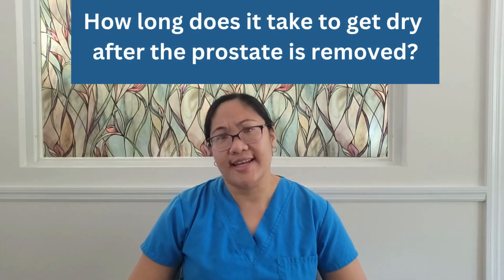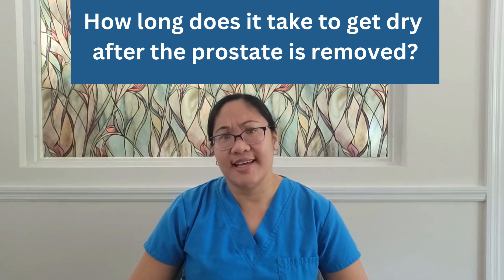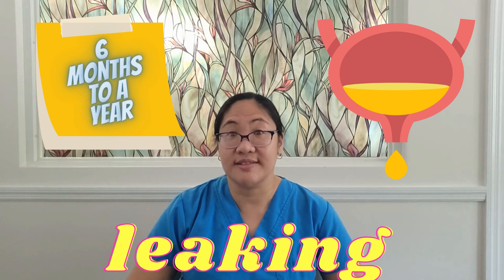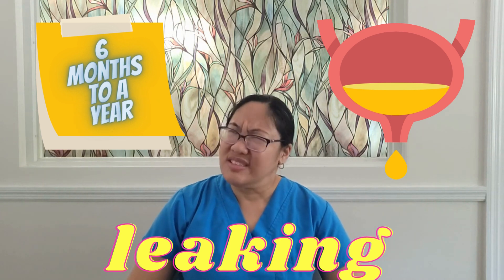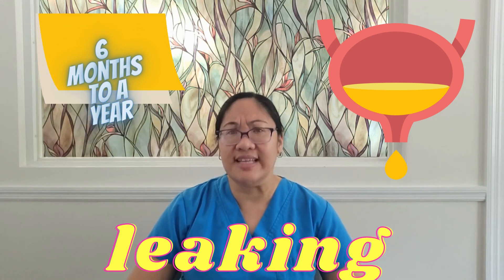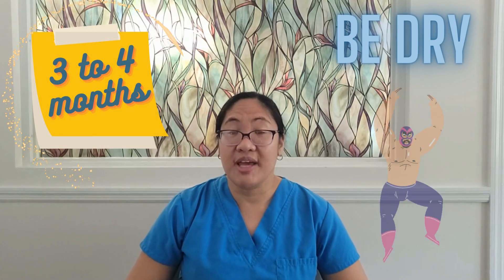The most common question I get is: how long does it take to get dry after the prostate is removed? The common answer from the urologist is that it will take six months to a year to regain full urinary continence. Six months to a year is pretty long — that's a long time to be leaking.